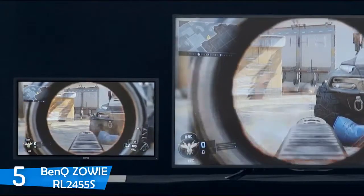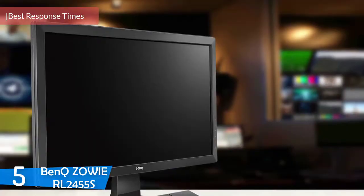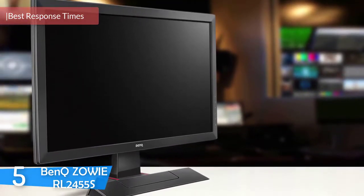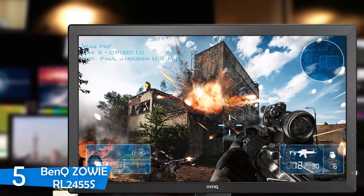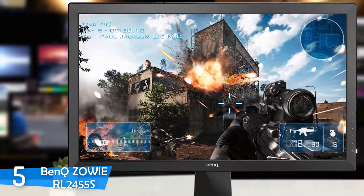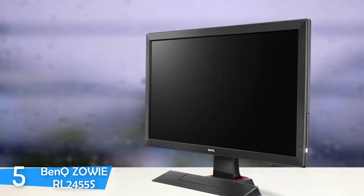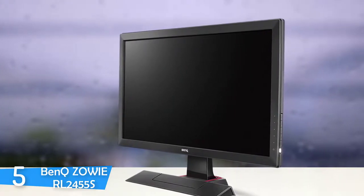Number 5: The BenQ Zowie RL2455S. Console gamers, more and more each day, are choosing to play on a gaming monitor rather than a TV. The reason is either they don't want to keep the home TV busy all day, or most importantly, they need the gaming monitor performance and quality. BenQ has a lineup of gaming monitors ranging from high-end to budget choices, but each and every monitor is a quality piece of equipment. The BenQ Zowie RL2455S is a no-frills gaming monitor that provides the best response times at an attractive price.